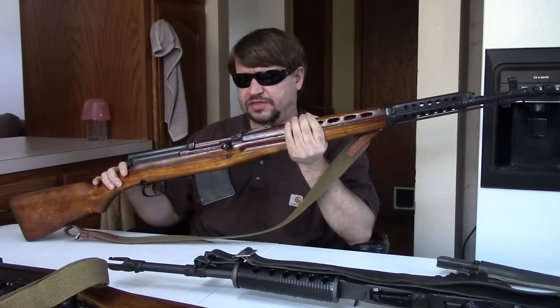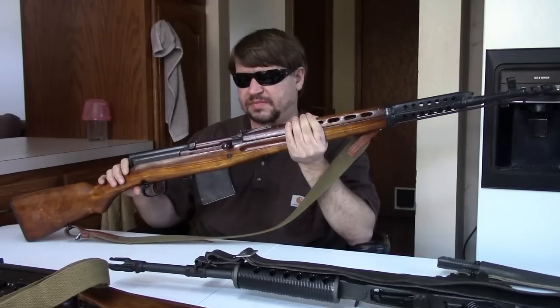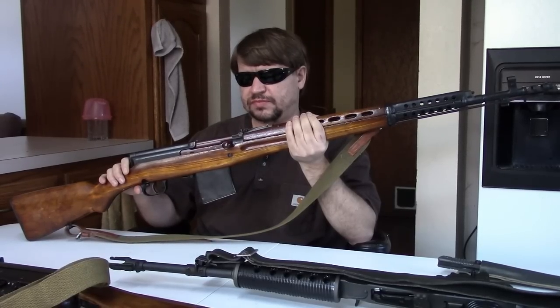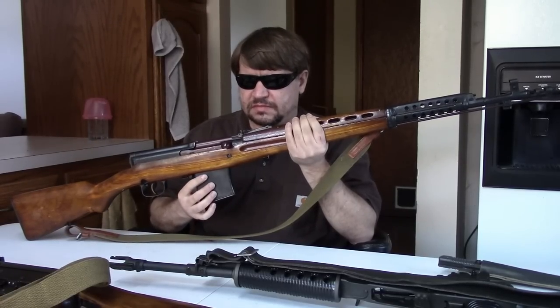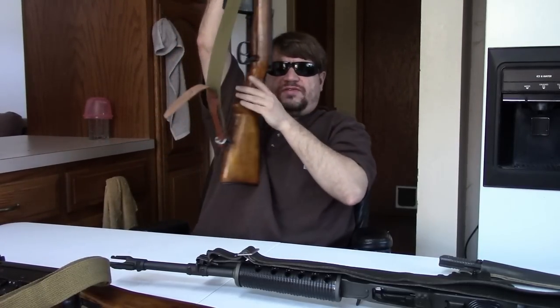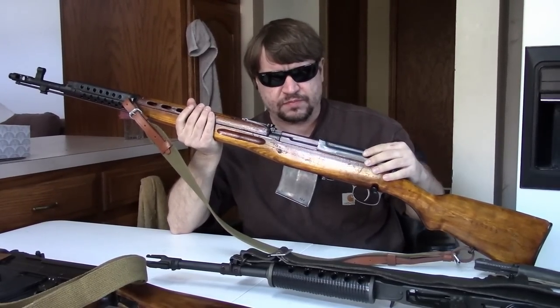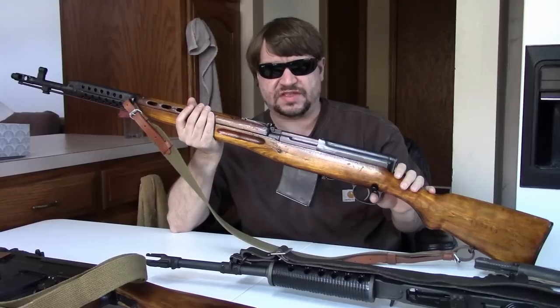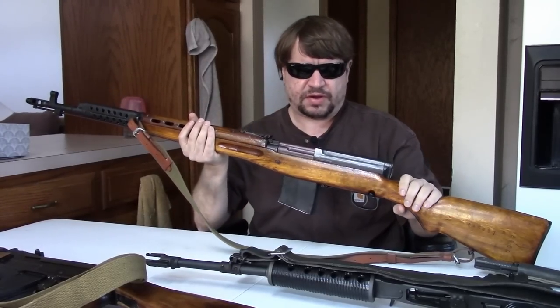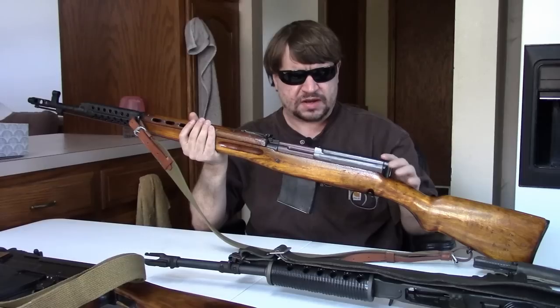The SVT-40 was standard issue by the time of the Winter War when Russia invaded Finland in '39. They went in with a number of SVT-38s, and about 3,000 were captured by the Finnish military. Finland did study them — they sent a few to Sako to tear apart. Sako wasn't terribly impressed, recognizing the benefits of a self-loading rifle with 10 rounds of 7.62x54R but not happy with accuracy or durability. They had a list of improvements, even putting some into practice with a prototype made in November of that year.